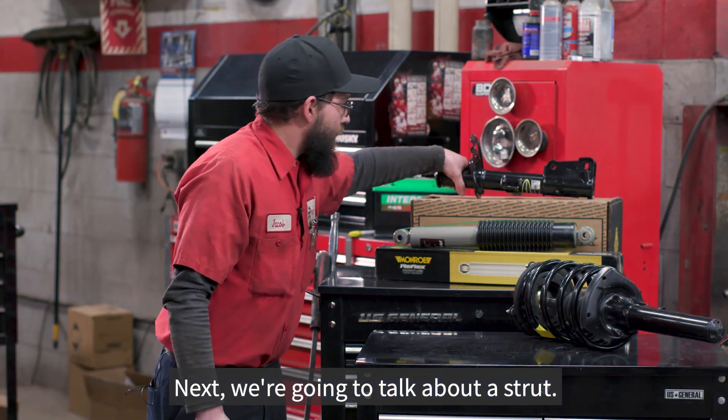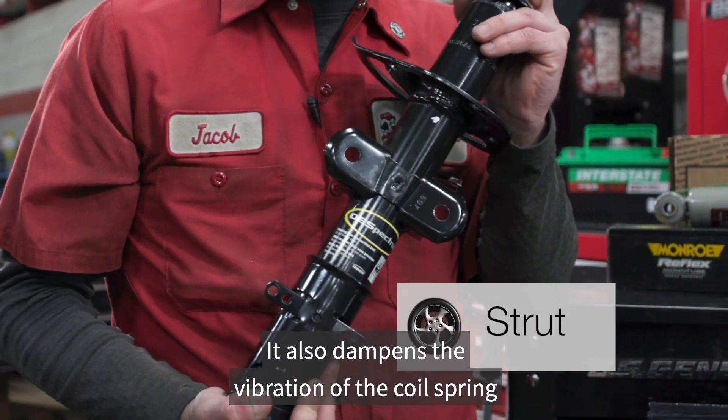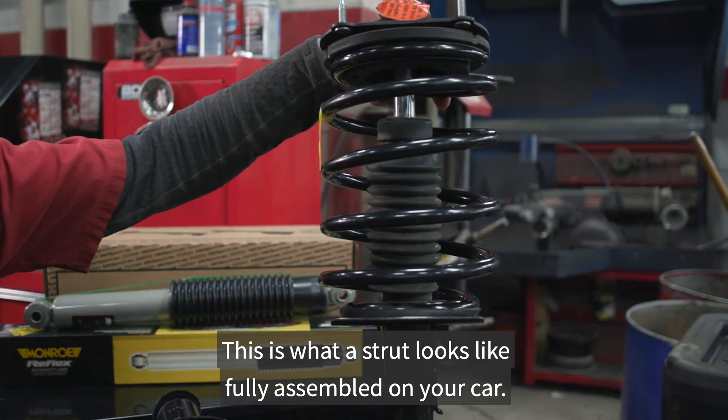Next we're going to talk about a strut. This is a strut. It also dampens the vibration of the coil spring and keeps your tires firmly planted on the road. This is what a strut looks like fully assembled on your car.